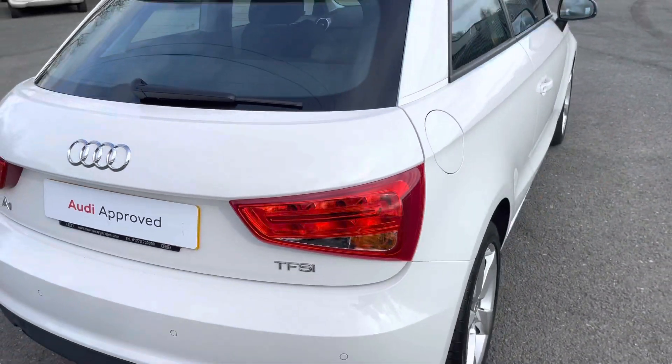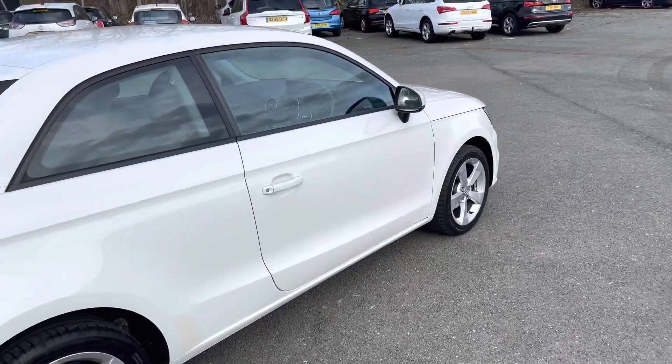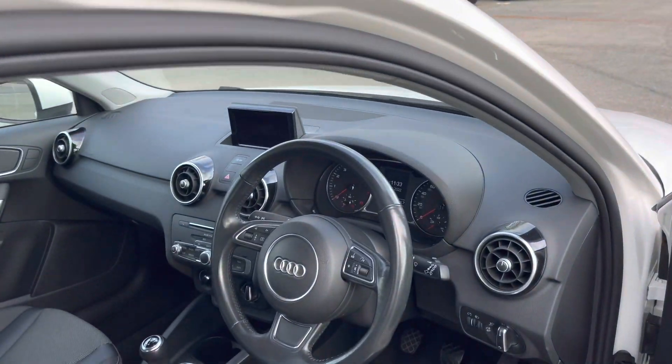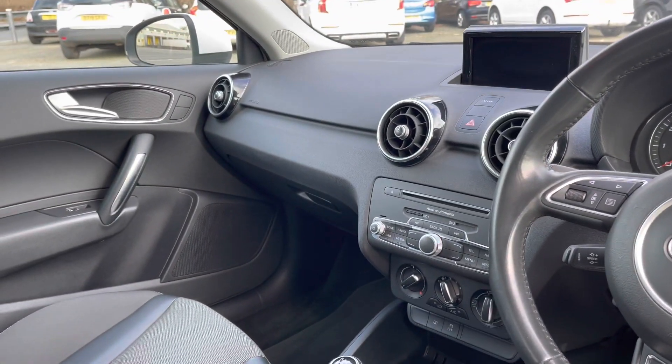Overall, this is a really stylish hatchback, and considering its age and mileage, it's definitely in excellent condition. Moving inside, you'll see it's equally as stylish. There are piano-black interior elements on the dashboard and centre console, which really uplift the interior ambience.